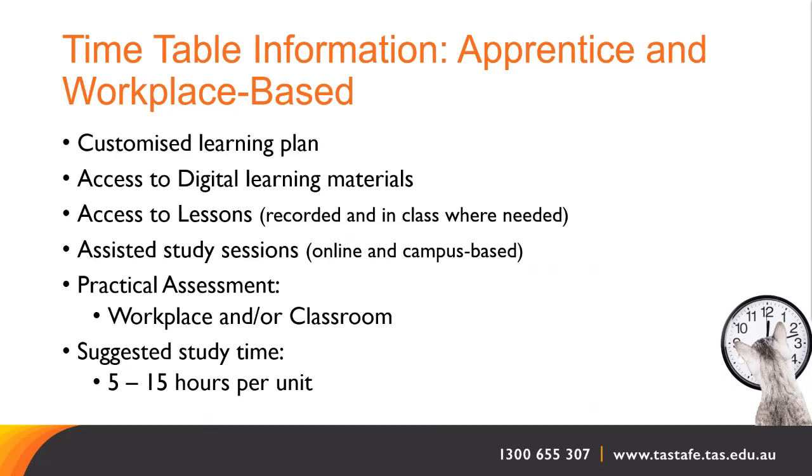For apprentices and workplace-based students, a customised learning plan for the chosen units will be negotiated with the student and/or employer at enrolment. Students will have access to digital learning materials via Canvas, as well as live and recorded lessons. Assisted study sessions are offered online and on campus throughout the year. Students will be visited in the workplace to monitor progress and gather assessment evidence, with observation assessments and employer workplace testimonials completed as the student is deemed ready. We suggest students allocate a minimum of five to fifteen hours of study time per unit.